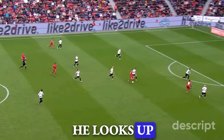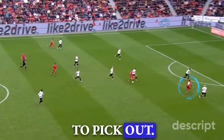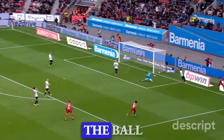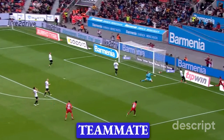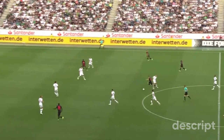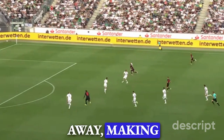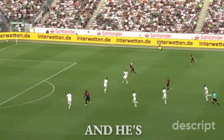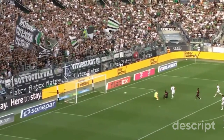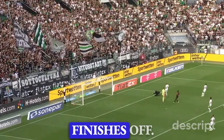He looks up and sees his teammate's run, but it is still a very hard run to pick out — and he does it brilliantly. The ball separates the defenders from his teammate and allows him to finish it off. Wirtz shows the defender the ball, then absolutely snatches it away, making the defender look pretty stupid. His head is up instantly and he's looking for his teammate's run. At the end of it all is an absolutely perfectly weighted pass, which his teammate finishes off.